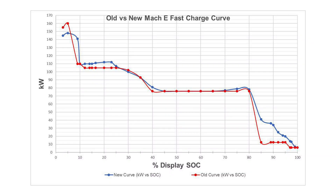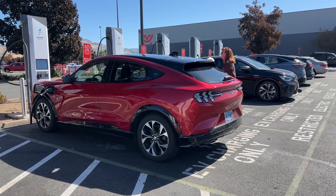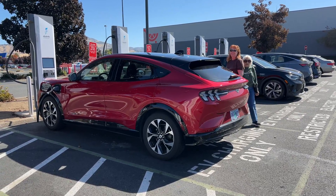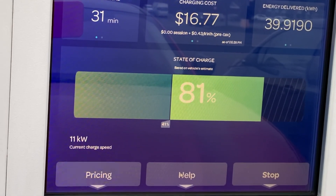The Mach-E's charging curve has also been updated. And once again, it's not a huge difference, but the most obvious improvement is there is less drop-off when the battery hits 80%. On our most recent road trip, we charged past 80% a few times and still saw speeds comfortably in the high 30 kilowatt range. Not super fast, but far better than the 11 or 12 kilowatt from before.